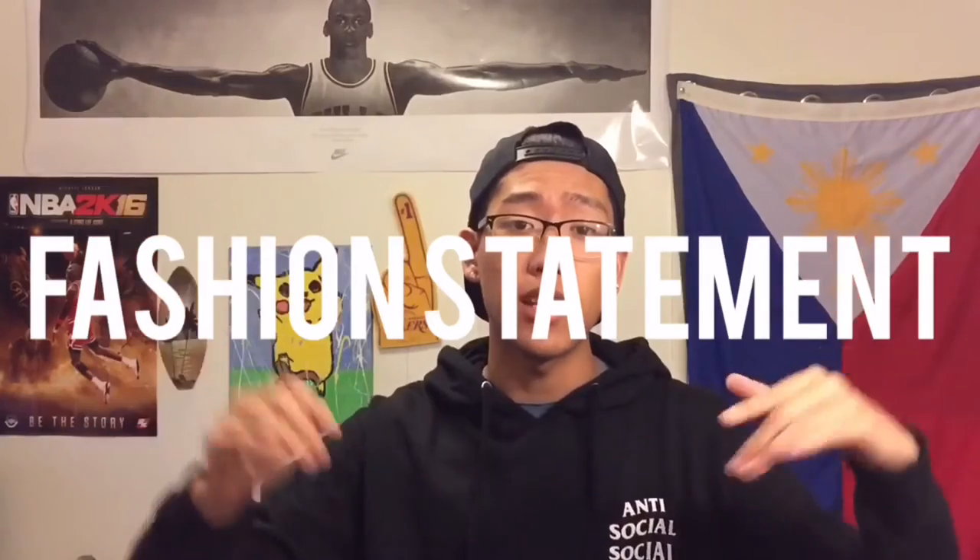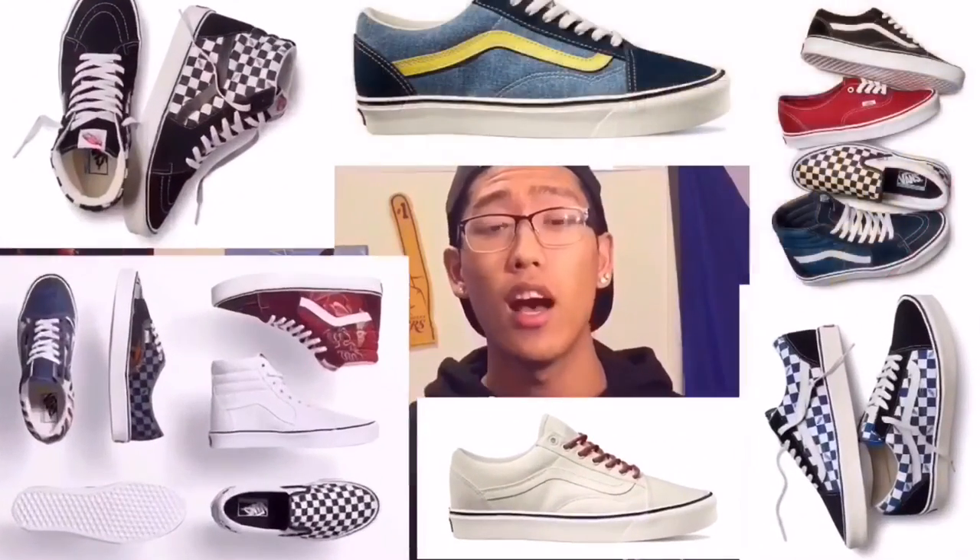I wanted to add a new segment to my channel called Fashion Statement. It's basically talking about not just sneakers but apparel in general and news about it. But today it is sneakers, and it's about Vans. If you're into Vans, you'll know that Vans has new technology making their shoes a lot lighter and a lot more comfortable. Vans basically just upped their light game bringing in a whole bunch of new colorways.